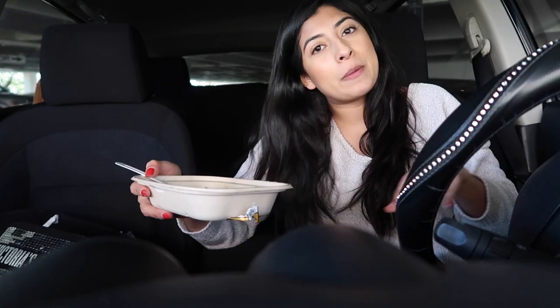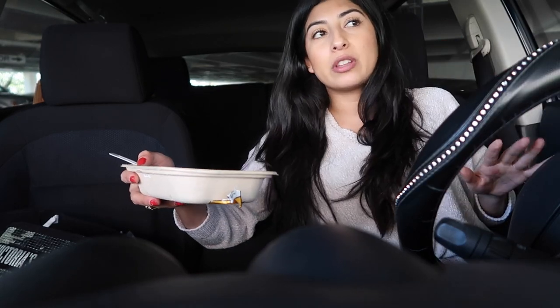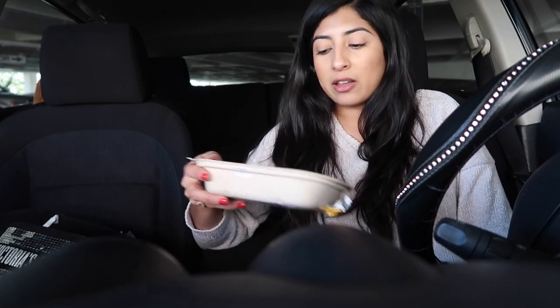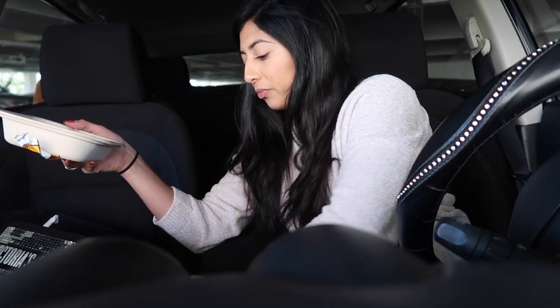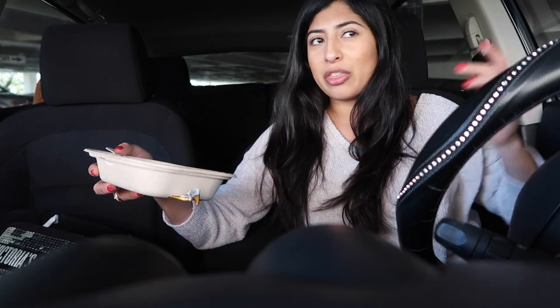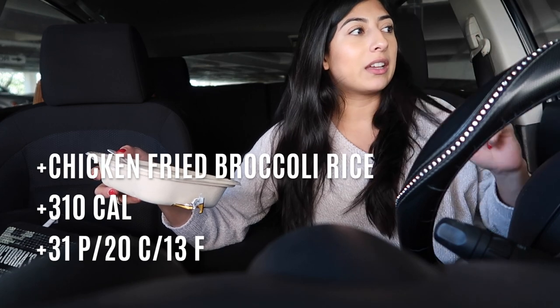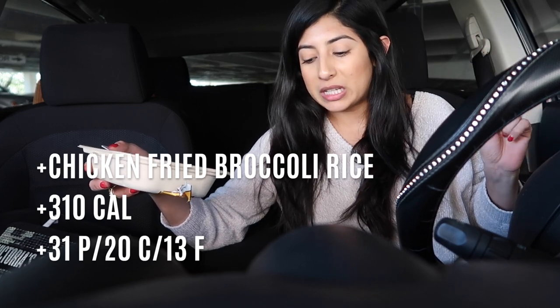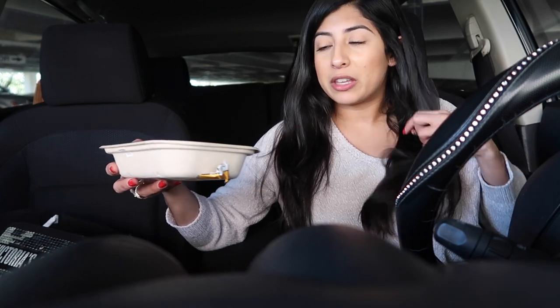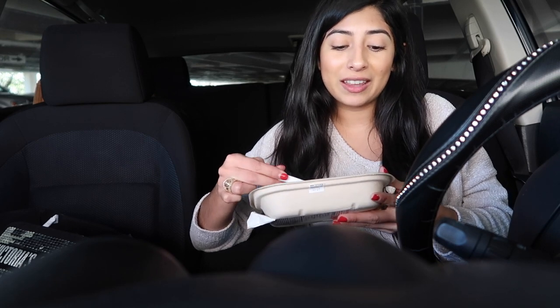Snap Kitchen is really good. They have prepped meals and you can order online for the week. I'm guessing they're all homemade, super healthy, and they have all their nutritional information on their website. I got the chicken fried broccoli rice and it's so yummy — it was only about 300 calories, like 20 carbs, 30-something grams of protein, and around 13 grams of fat.